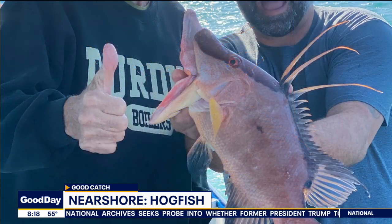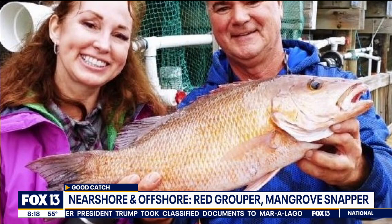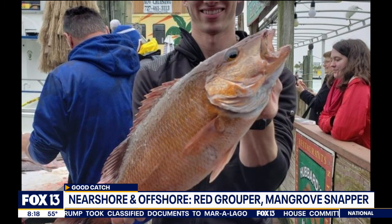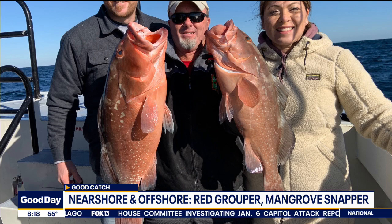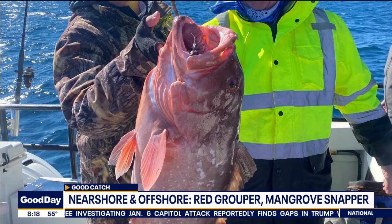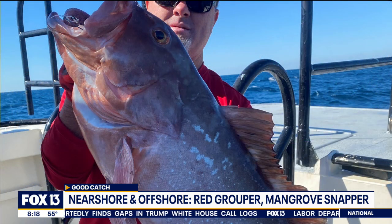We've been seeing some lane snapper mixed in with those hogfish a little deeper. The mangrove snapper bite is going well, and we're also seeing some nice red grouper out there. In deeper water we're dealing with that deep water closure right now, so we're having to stay inside 20 fathoms, but we're doing really well on some big red grouper. Great time to get out on the water — just got to fight that weather, but we should get a nice little weather window.